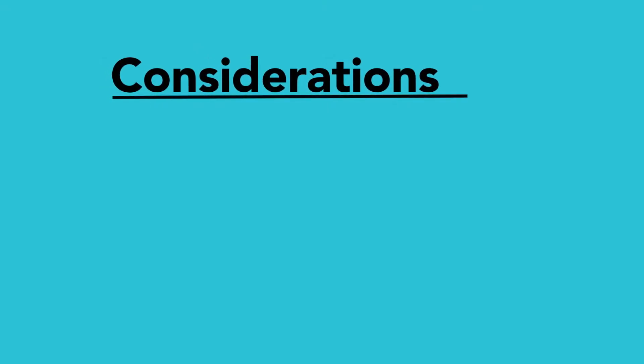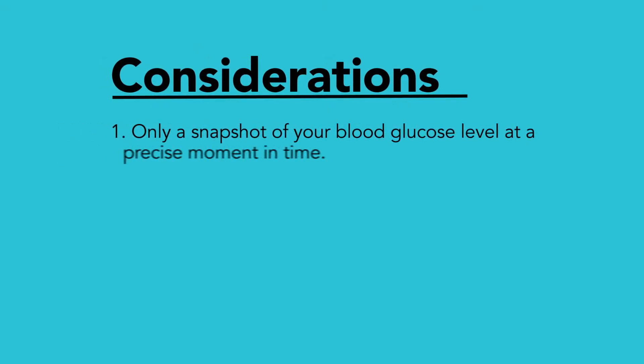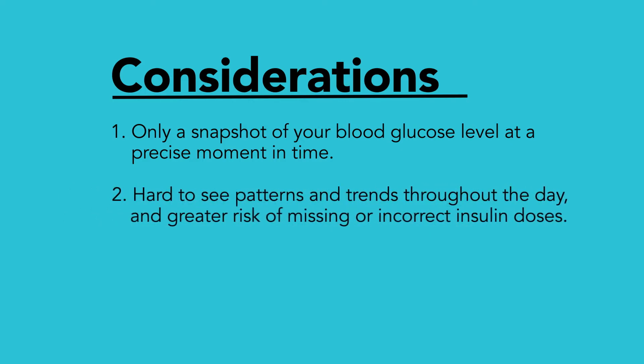There are a few considerations. One, they only provide a snapshot of your blood glucose at the exact time you test it, and not what has happened in between checks. Two, they don't easily provide you with information about your previous insulin doses and their immediate effects.